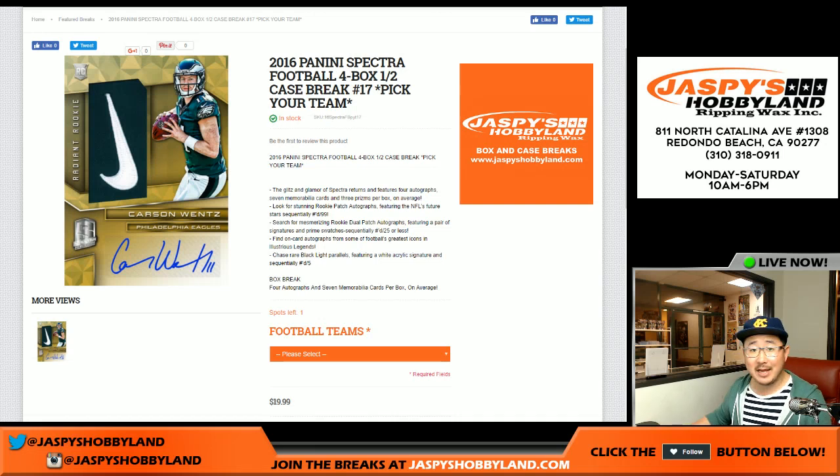Good evening, everyone. Joe for jaspieshobbyland.com, coming at you with 2016 Panini Spectra Football. It's a half case, pick your team break from a fresh case. Pick your team break number 17.